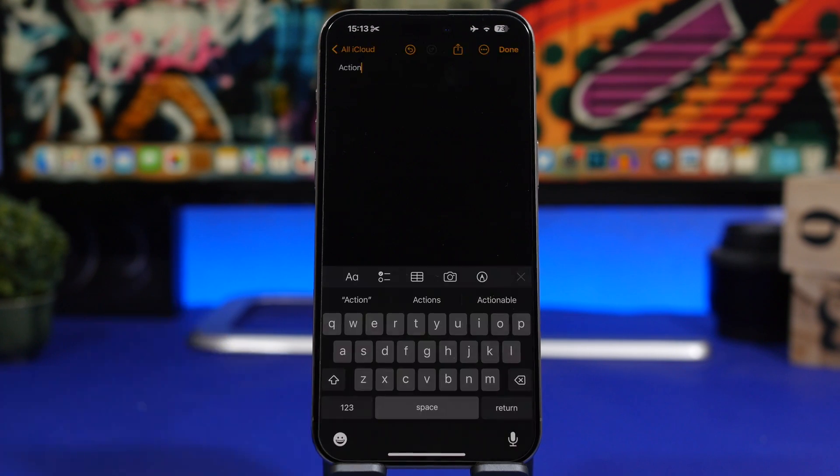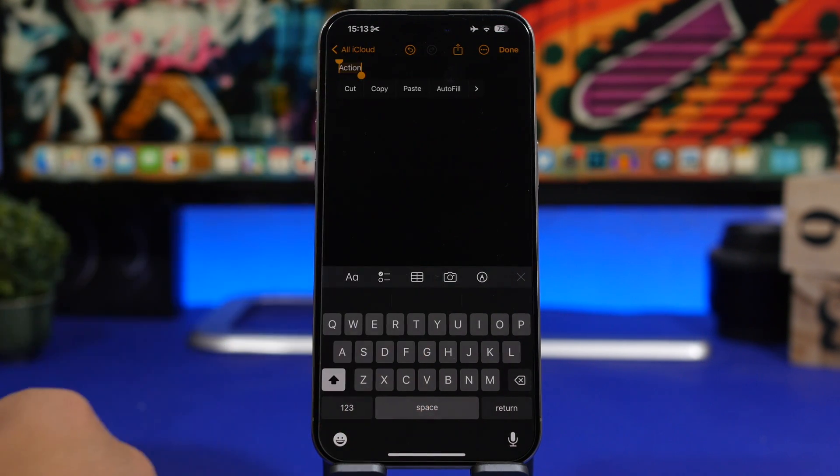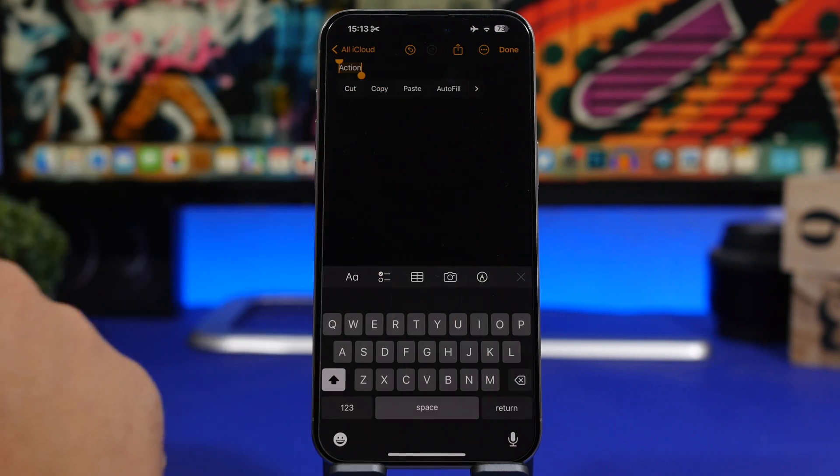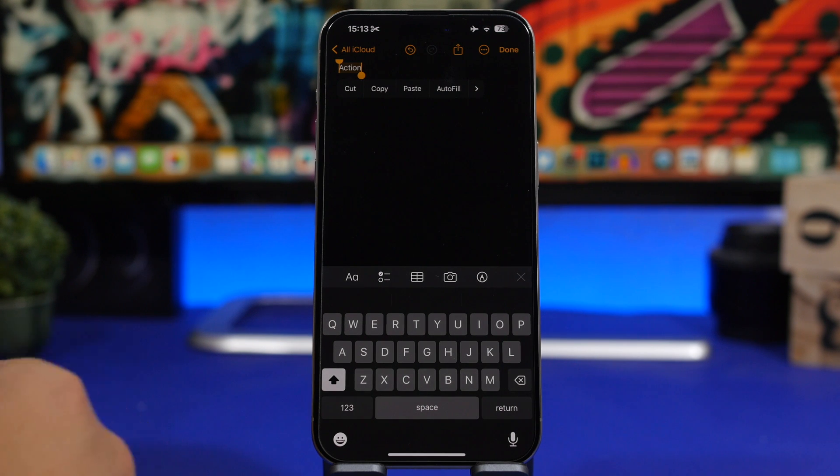Here's another hidden menu on iPhones that a lot of people probably don't use properly. If I highlight a word, what I can do from this menu is Google any word I highlight on any text on my device.